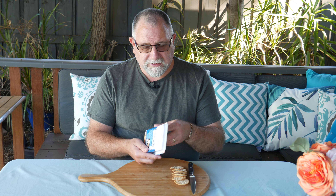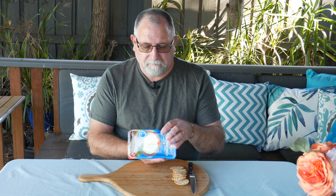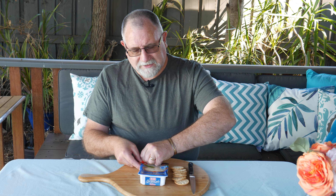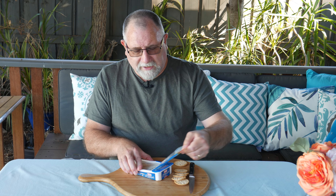On the label it says 'Gamberi al gorgonzola' — I'm not sure what that means in Italian, but I'm sure my Italian viewers can tell me if I pronounced it right. Let's open it up. I've lost a cracker — there's a cracker down.